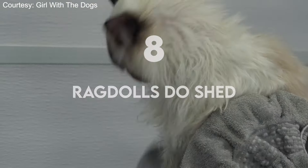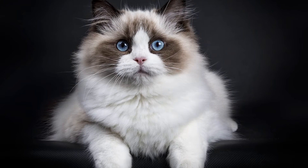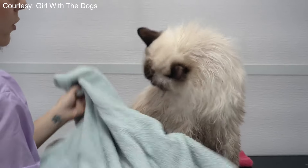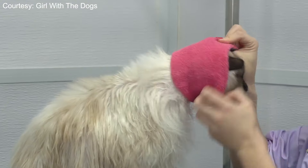Ragdolls do shed. As just mentioned, Ragdolls lack an undercoat, which means that they shed less, require less grooming, and produce less hair. However, they do still shed. Their coat is rabbit-soft, but you can still expect it to shed regularly like any other cat.